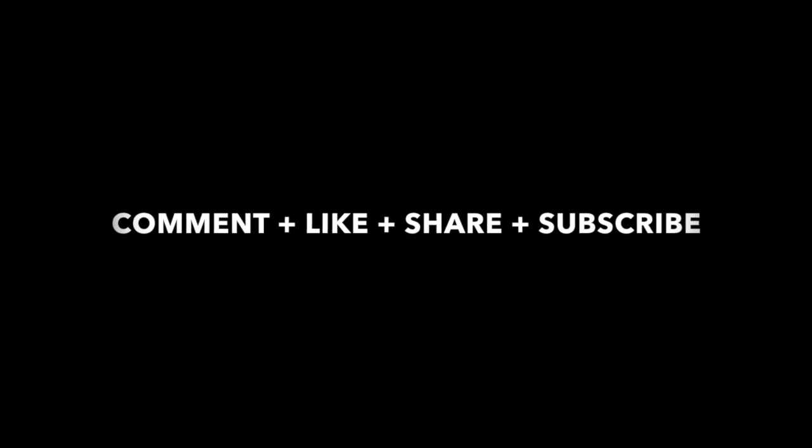Thank you guys so much for watching this video. If you like it, please give it a big thumbs up. Thank you all again for watching — please check out my Music Monday if you want to see the rest of my music catalog for the months of March and April. I'll see you guys next time. Please remember to like, comment, share, and subscribe!